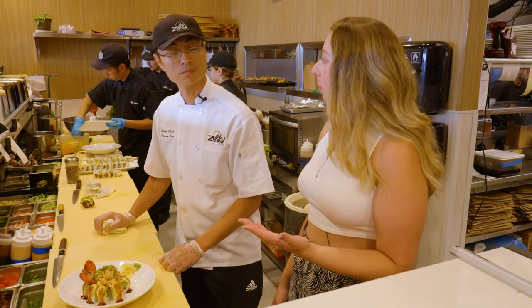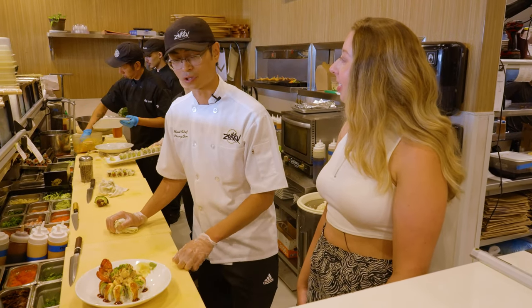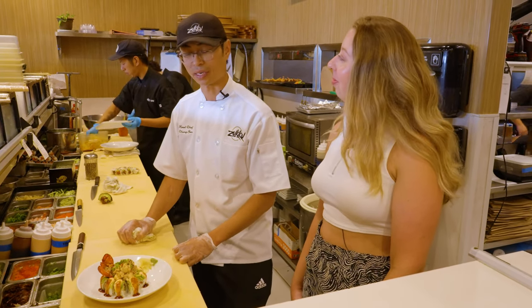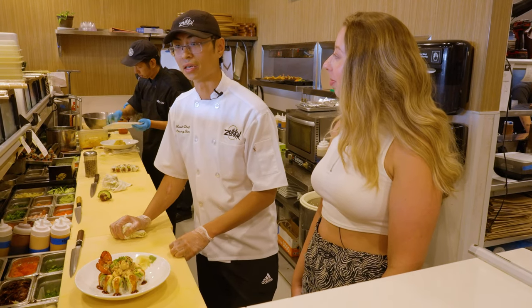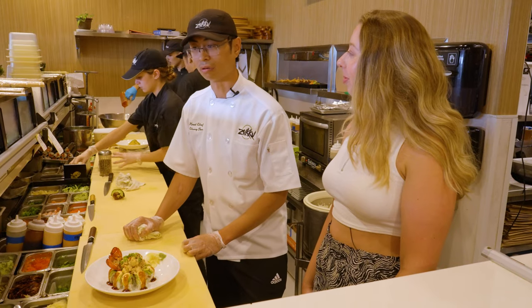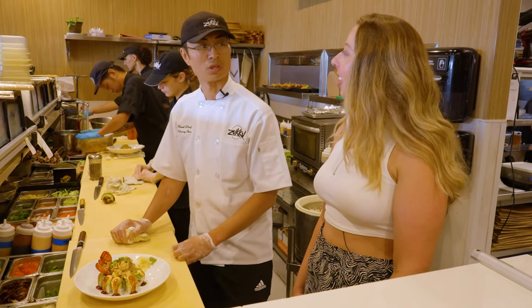What do you want someone to experience when they're coming to Zuku Sushi? So it's not just the food. Our chefs take a lot of time to prepare everything from scratch every day and bring in the freshest ingredients to create the best quality food possible. But the energy and atmosphere in the restaurant, the way it's decorated, really gives you a great time — and of course great service from our servers as well.